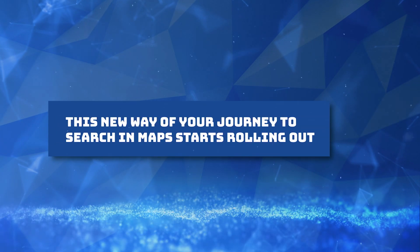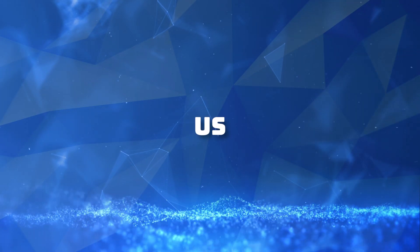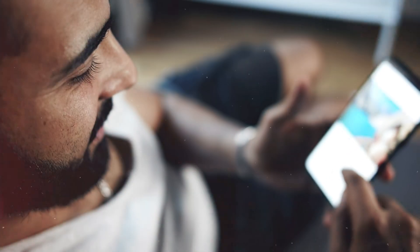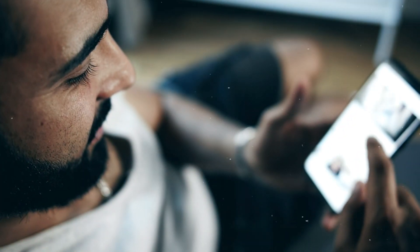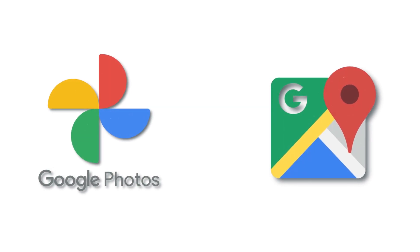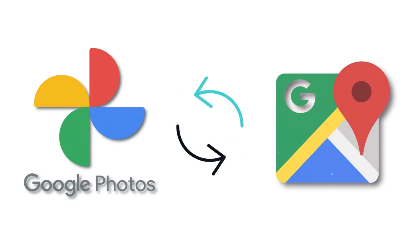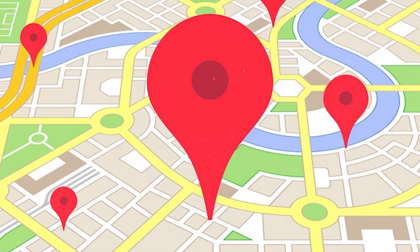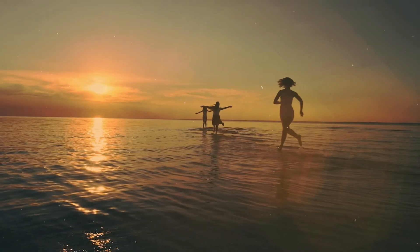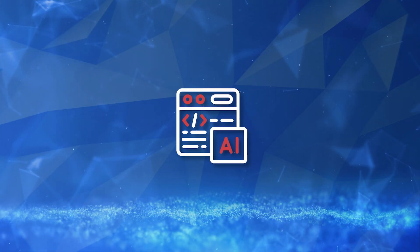This new way to search in Maps is rolling out in France, Germany, Japan, the UK, and the US. Google Photos collaboration has also joined forces with Google Maps, letting users personalize maps with memories and moments captured in photographs. By syncing your Google Photos with Google Maps, you can easily view photos taken at specific locations directly on your map, reliving the joy of memorable vacations by revisiting the places where they occurred.